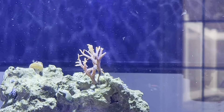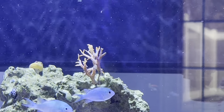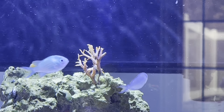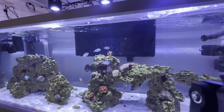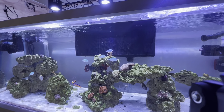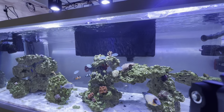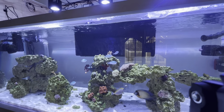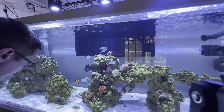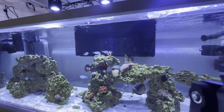That's everything for today — I hope you enjoyed the little feeding session. I also topped off the top-off water and I'm going to empty the skim mate locker here in a minute. But that's all I have for today — don't forget to leave a like and we'll see you tomorrow.